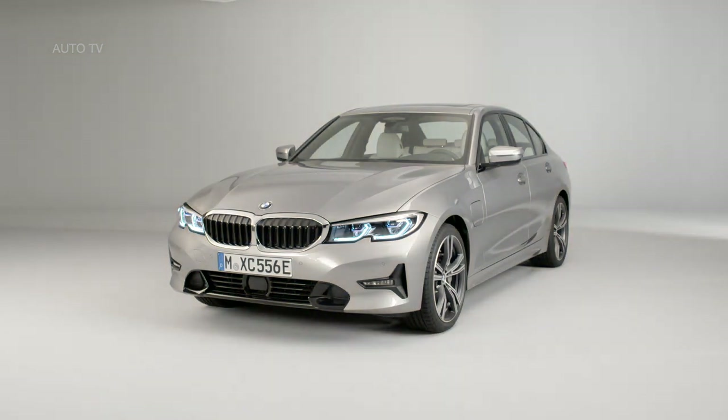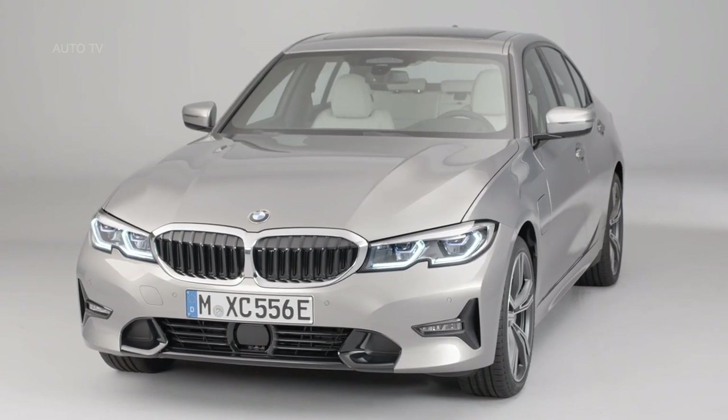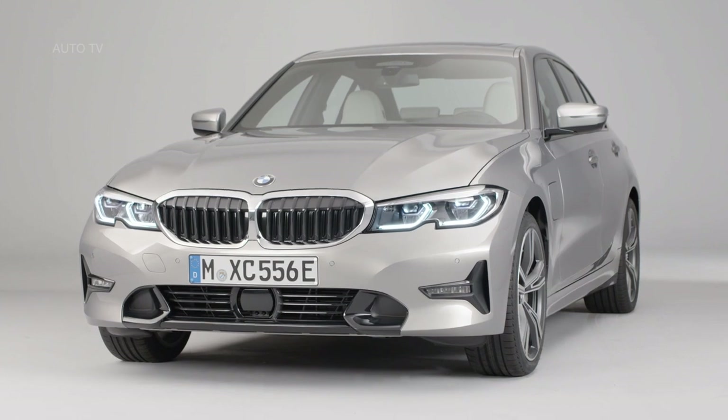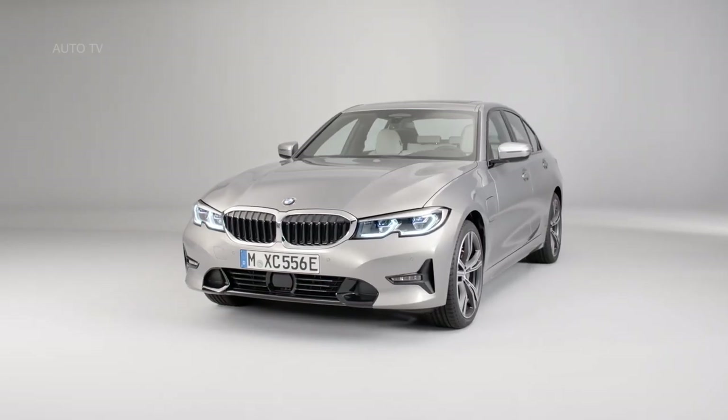Taking the formula ever so slightly, BMW has improved the outgoing 330e in near enough every way. It drives just like the standard 3 Series, while offering an impressive electric range and class-leading CO2 emissions. Even given the inevitable price premium, the new model is likely to prove an affordable alternative to a 320d for lower-mileage business users as well.